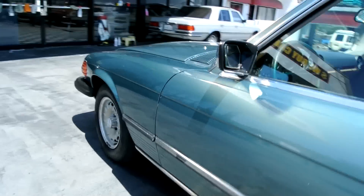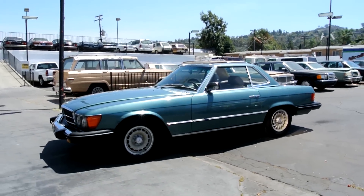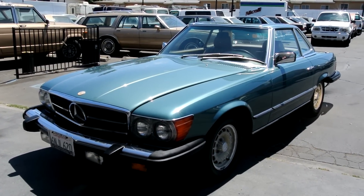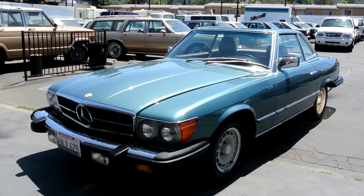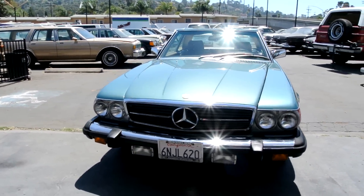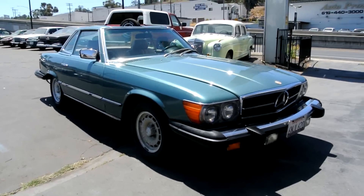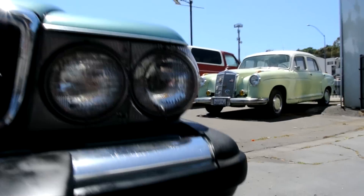Beautiful interior, great shape. That's kind of a once-around — OneOwnerCarGuy.com. I'll put lots of pictures on there so you can see everything. Check the ad description for anything that's wrong — there ain't much wrong with it. Just a beautiful car. I love them in this color with the gold package — it looks really nice. I'm going to go ahead and show you underneath right now, just get that out of the way. The chrome is beautiful.